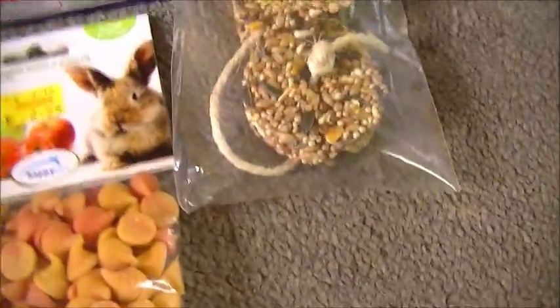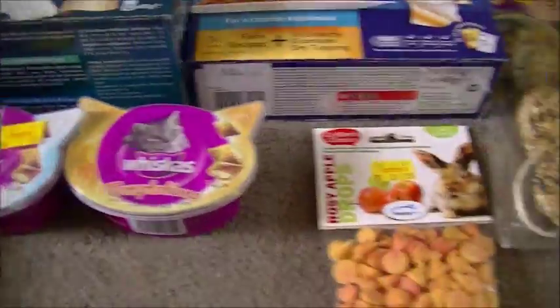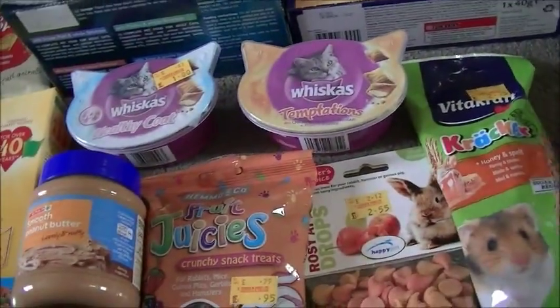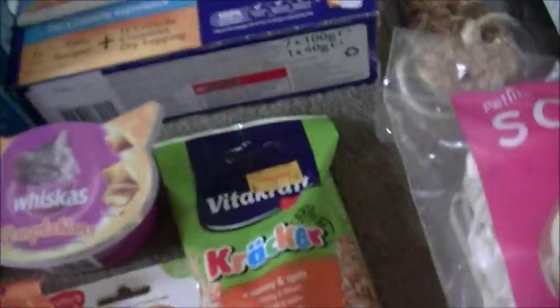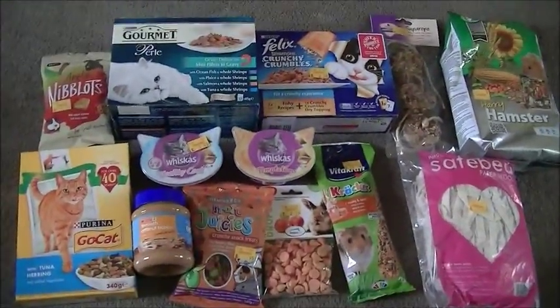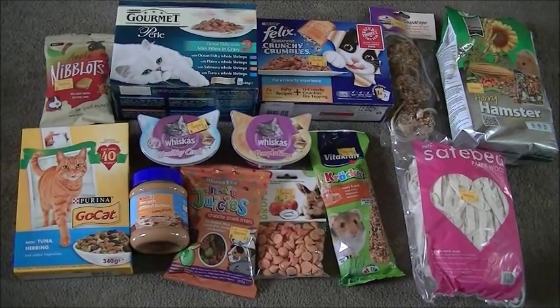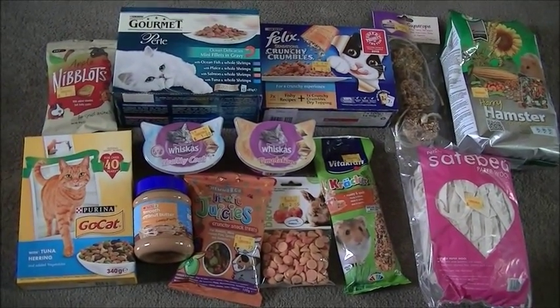I go out about once a month and buy a selection of different things and try to mix it up a bit — because just like us humans, pets would get bored of the same old stuff. That's everything I bought today, so I'm going to go now guys and I'll see you all soon. Bye!